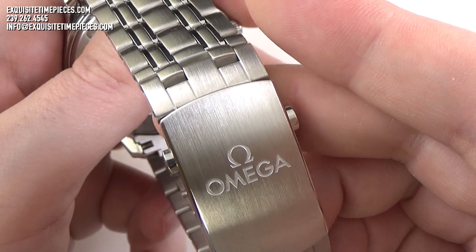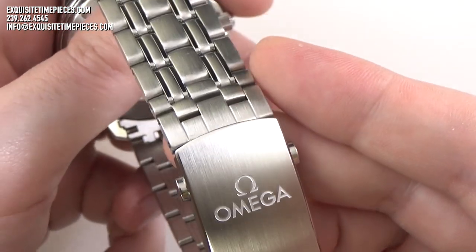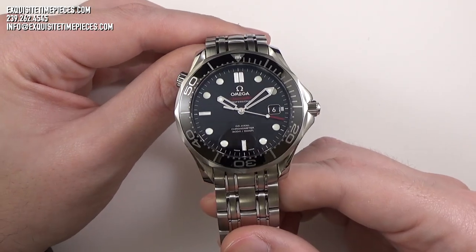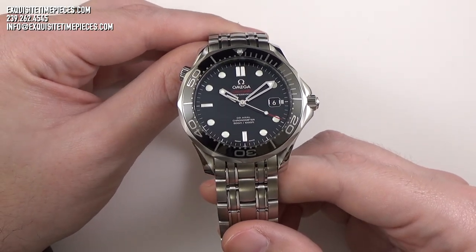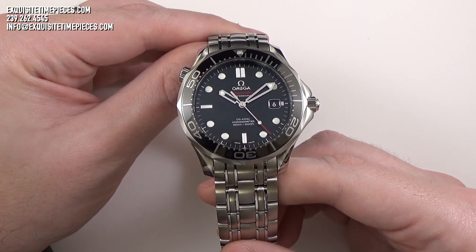The bracelet, with high-quality solid end links and a classic five-link style of construction, is both attractive and durable. Done in mostly a satin-brushed finish, the edges of the center-most links are of a high polish and accent the design and style nicely on the wrist.